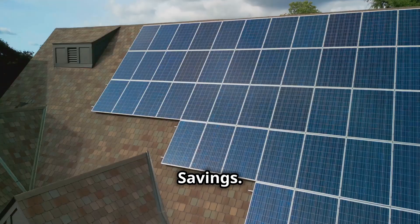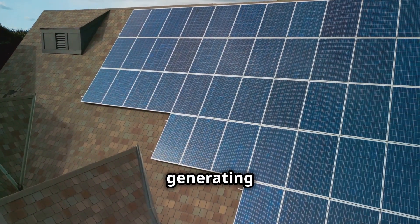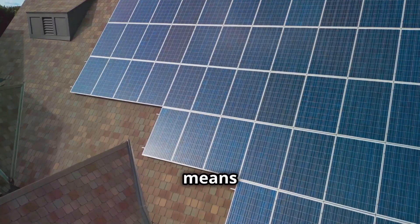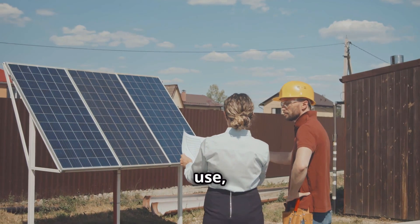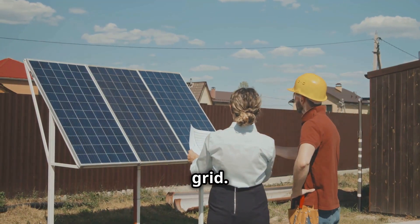Number 1: Savings. With solar panels, you're generating your own electricity, which means lower utility bills. And if you produce more power than you use, you can sell it back to the grid. Cha-ching!